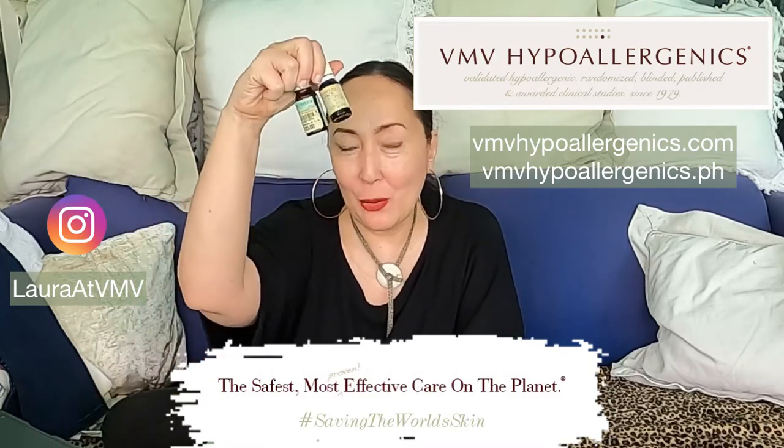Hi, this is Laura. I'm the CEO of VMV Hypoallergenics. We're here to save the world's skin with the safest, most proven effective care on the planet. Today I will be doing another 'Allergen or Not an Allergen,' which will be on essential oils.